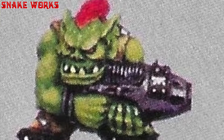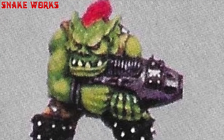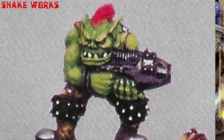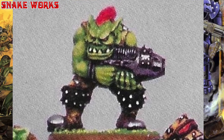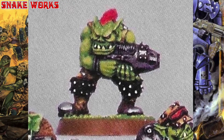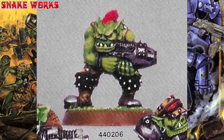This orc seems a bit smaller than most — maybe he's a juve or still a Gretchen. Are Gretchen young or baby orcs? I thought a baby orc was a snotling. He has a wonderful red mohawk, something I feel people today should have more of. Either big spiky knee pads or spiky boot tops — I can't tell which. This time the weapon doesn't look like a bolter but might actually be a plasma gun. What do you think?